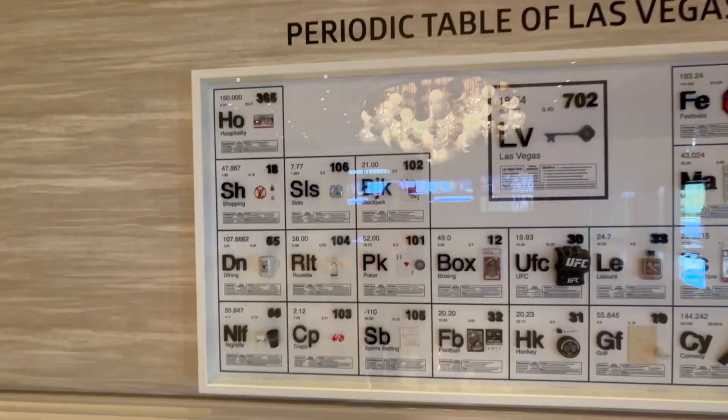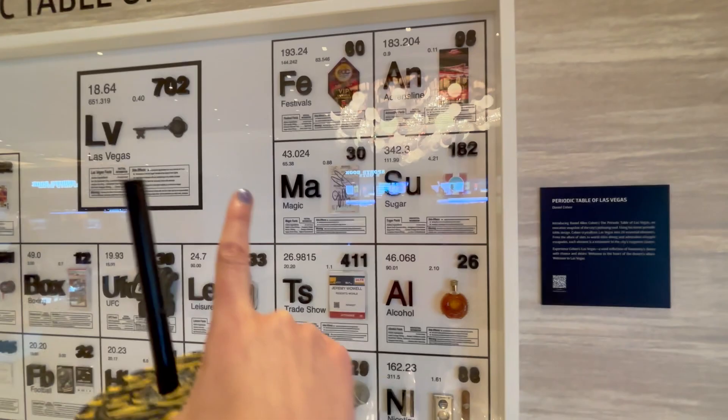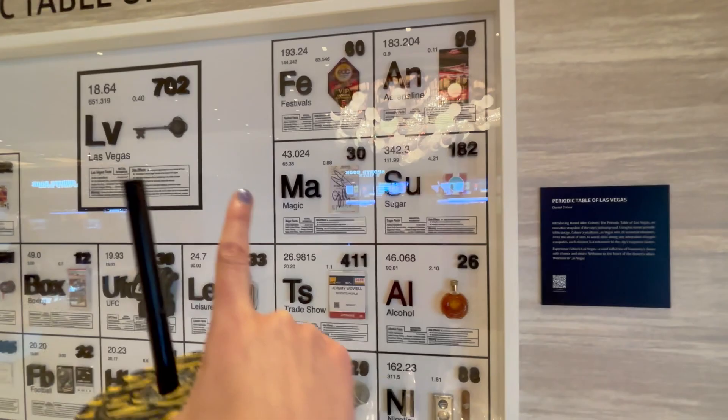That's it for our little adventure at Resorts World. Thank you so much for joining me — I hope you had fun. This is very funny — this is a periodic table of Las Vegas. Festivals, adrenaline, magic. Daniel Cohen. Right outside the entrance. And now we're officially done.